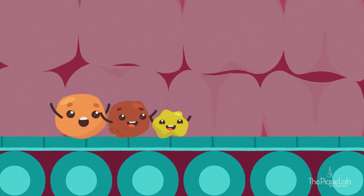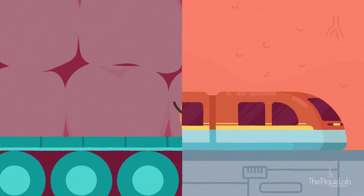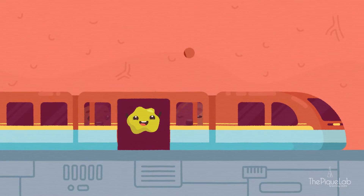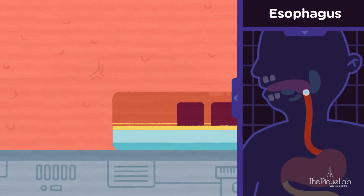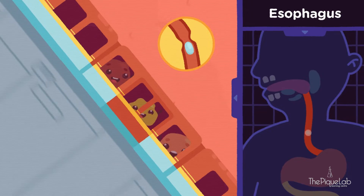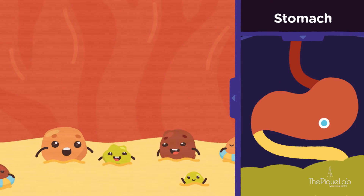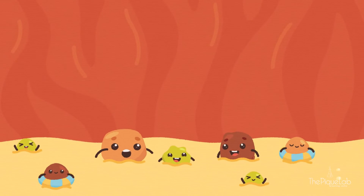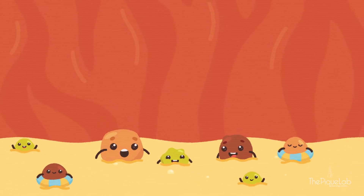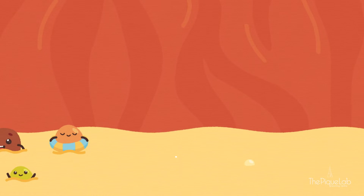The tongue rolls the food into a ball to help you swallow easily, which then passes through the gullet, also called the esophagus. Food is pushed down into this tube with the help of muscles. So even if you're upside down, your food will still reach its next destination, which is the stomach — this organ is filled with digestive juices. Stomach muscles help to mix the food with the digestive juices.